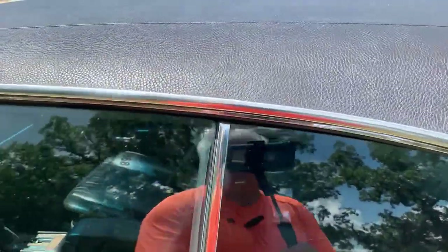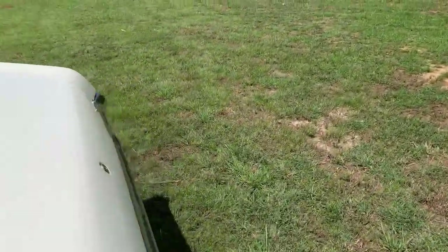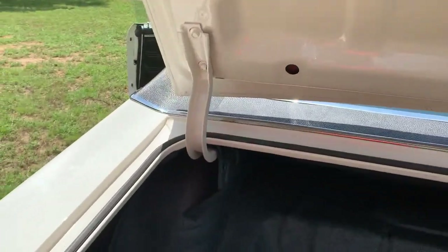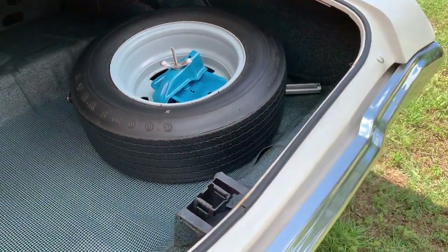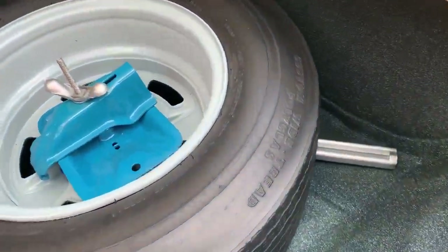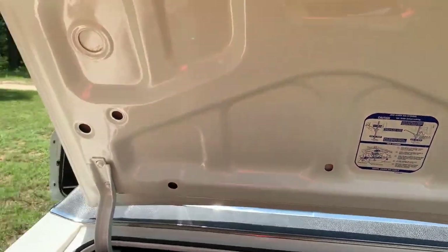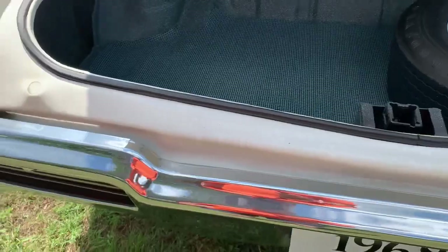I'm going to take the key out and open the trunk. I want to show you how nice it is inside the trunk — it's detailed, looks great. It's got the correct spatter paint, the correct houndstooth trunk mat, the original spare tire, and the correct bumper jack. All that's been restored. Jacking instructions are there too. Nice paint underneath the deck lid, it's finished out. The car's definitely nice inside and out.